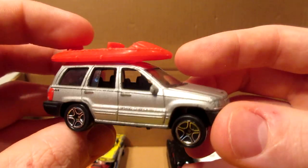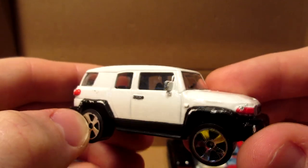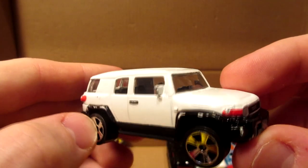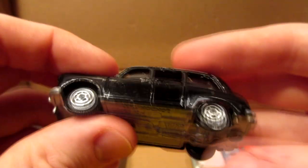Matchbox Jeep Cherokee — little youngster. Same thing for this red Corvette from Hot Wheels. A youngster — the Majorette red Toyota FJ Cruiser in a nice white, but with horrible bling-bling wish wheels.